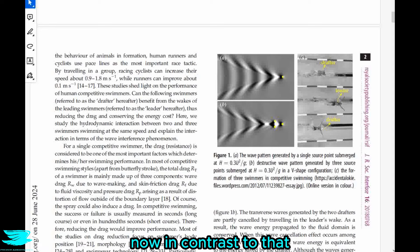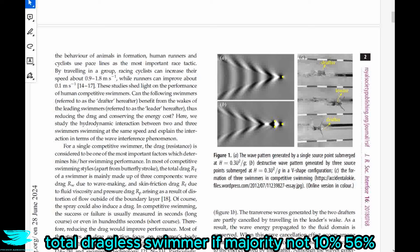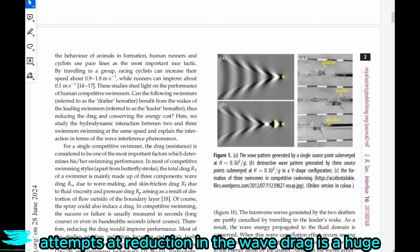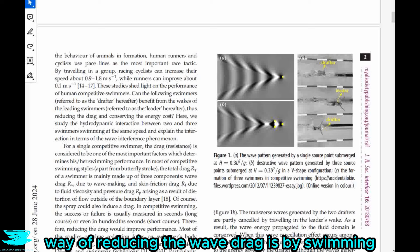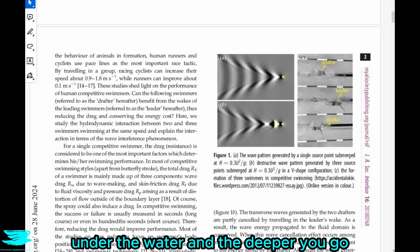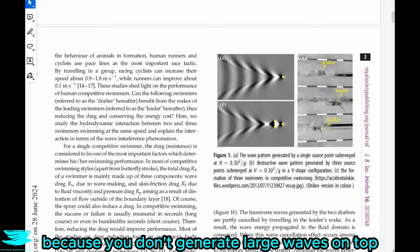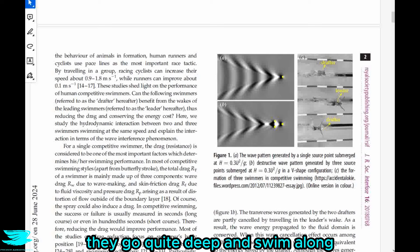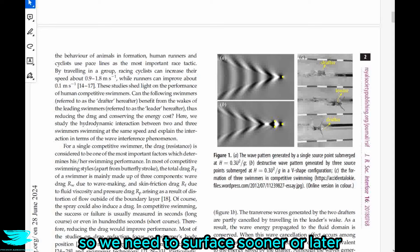In contrast, wave drag accounts for 50–60% of the total drag of a swimmer — that's the majority. So even a 10% reduction in wave drag is a huge advantage, equating to about 5% overall drag reduction. One well-known way of reducing wave drag is by swimming under water — the deeper you go, the lower the wave drag, because you don't generate large waves on top. That's why swimmers dive deep after their start. The problem is that we need to breathe air, so we must surface sooner or later.